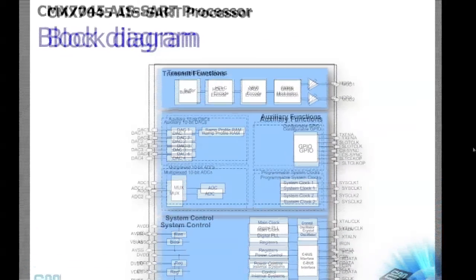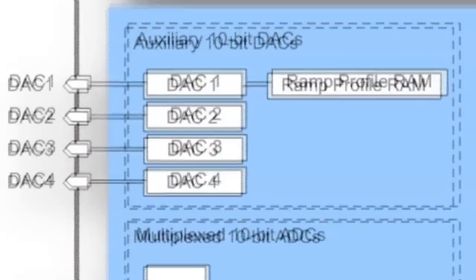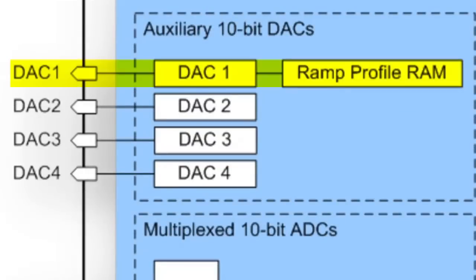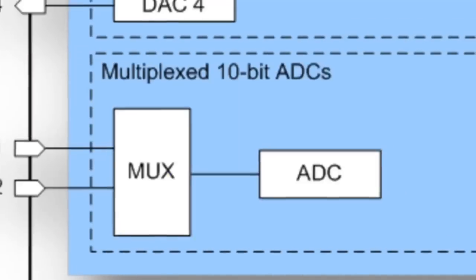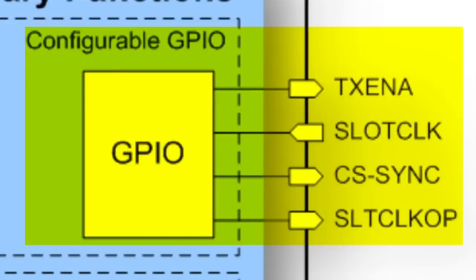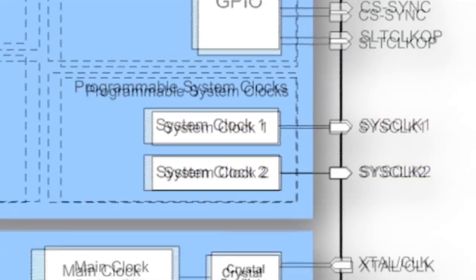The CMX7045 performs all AIS data framing of the transmit data. A RAM DAC is available for power amplifier ramping, and three other 10-bit DACs are available for other uses. A multiplexed 10-bit ADC can be used to monitor battery voltage or any other analog parameter. Four GPIO pins are available to help precisely control timing of external circuits, and two system clock generators can supply timing signals to peripheral devices.